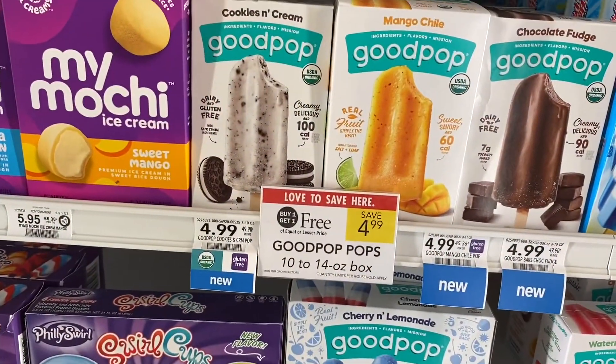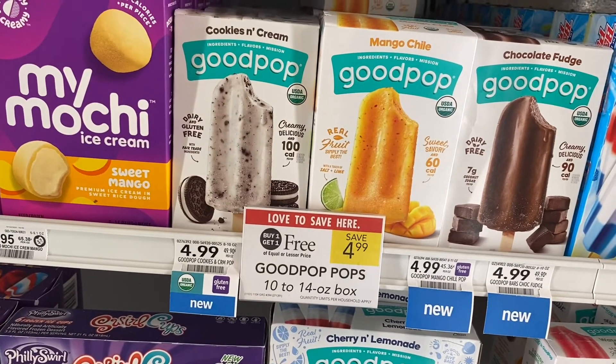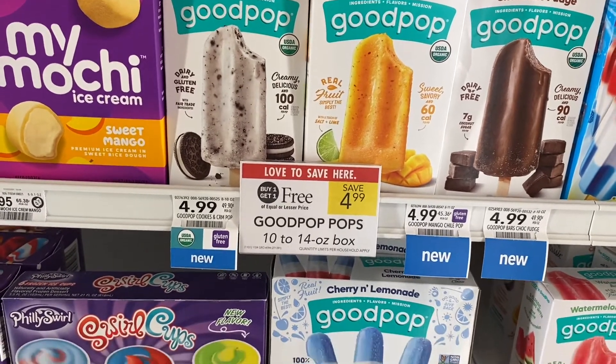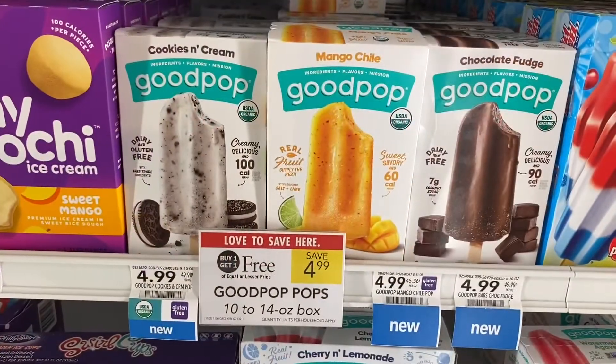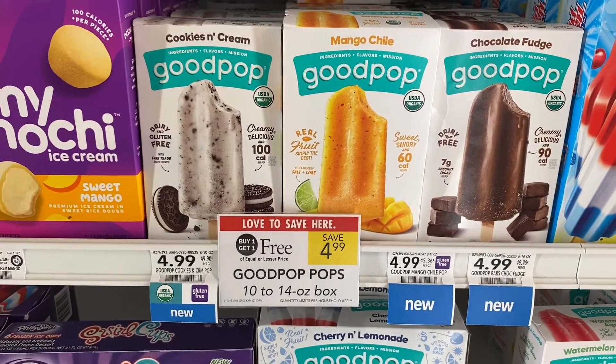This week the Good Pops are on sale buy one, get one for $4.99. If you go on Good Pops' website, they'll give you a coupon — they only gave me one coupon to save a dollar off, but a dollar off is better than no dollars off. There's also an Ibotta offer to help you save even more, making it a good deal.